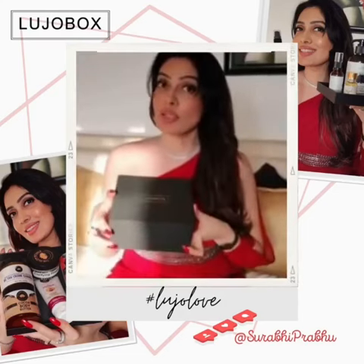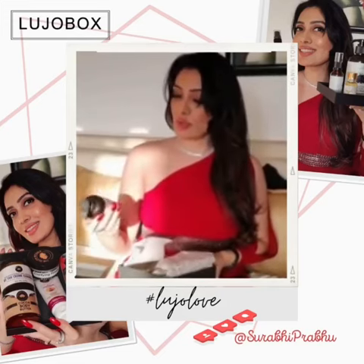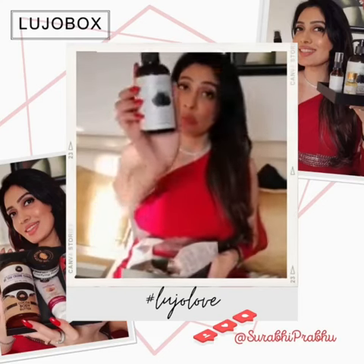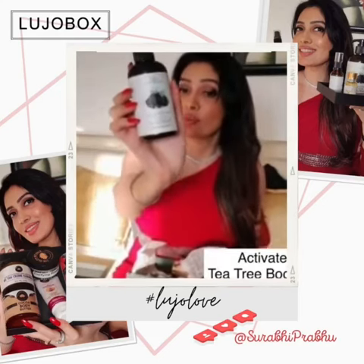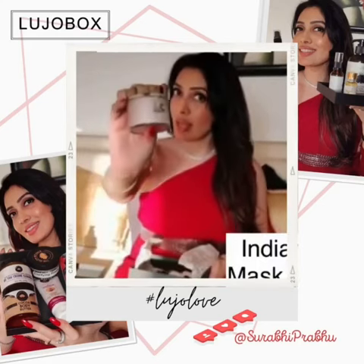The other box is from the brand Sage Apothecary. This is a body wash — activated charcoal body wash. This is Indian Detan Mask.